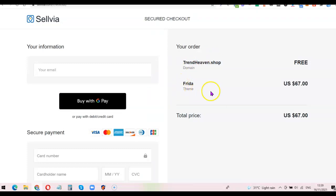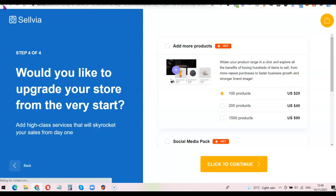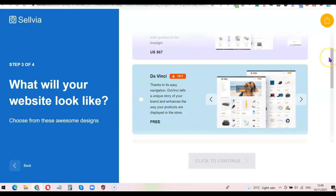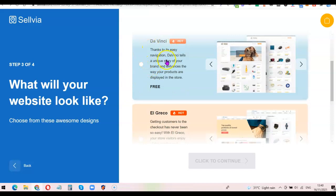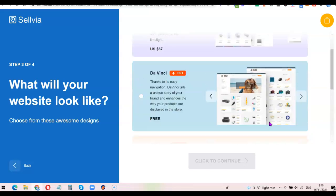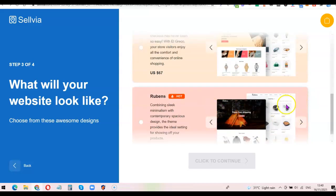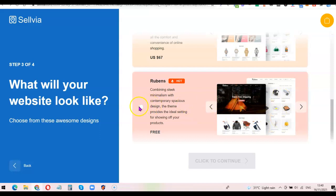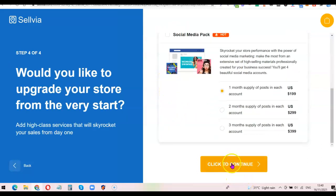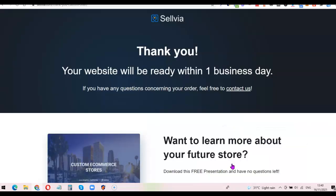It seems they're asking me to pay additional money for the theme I chose — I didn't realize the theme would cost extra. I'm going to go back and choose a free theme. 'Freeda' costs $67, 'El Greco' is also not free, but 'Ruben' is free. I'll choose Ruben, click continue, untick all the upsell options, and click continue again — so I don't have to pay anything extra.